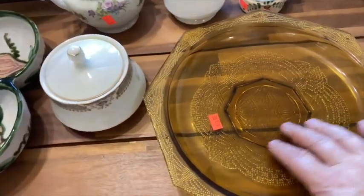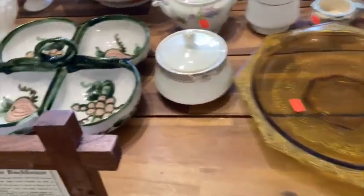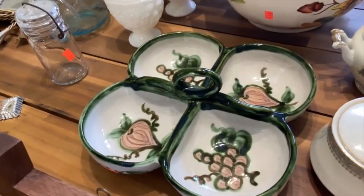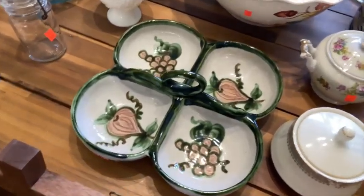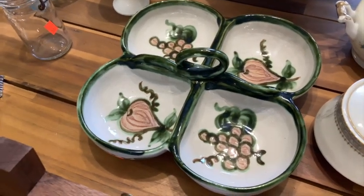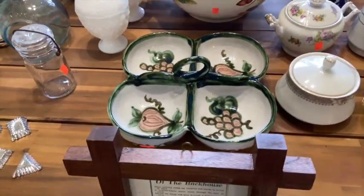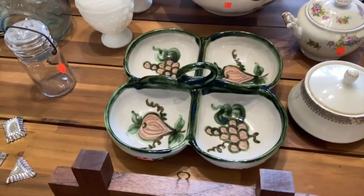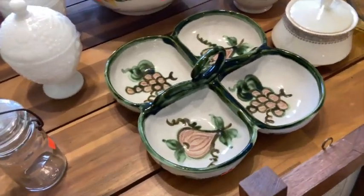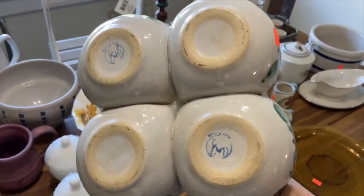Depression glass plate here for $3 — I found the same one online for $20. And this serving tray — it's a John B. Taylor. I did not find any four-compartment trays with a handle online; I found some three-compartment trays with the same John B. Taylor design for about $30. If anybody has ideas about the four-compartment version, let me know. I thought if the three were $30, maybe the four would be worth $40 or $50. I just thought it was absolutely adorable — handmade John B. Taylor.